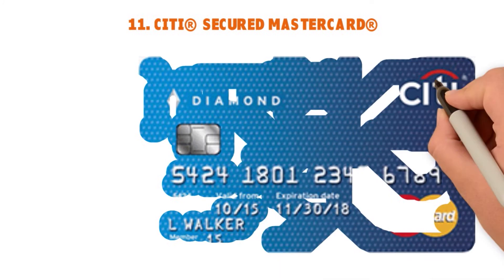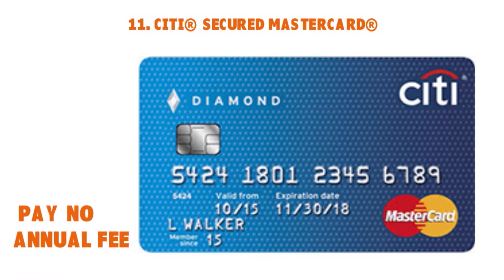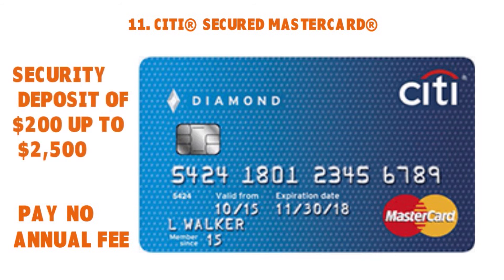Next: the Citi Secured Mastercard. This card may not have a lot of bells and whistles, but it offers a low minimum deposit requirement and charges no annual fee. Cardholders get desktop and mobile online banking access to manage their account from anywhere. You provide a security deposit of $200 up to $2,500 for a credit line equal to your deposit. While it doesn't have the lowest APR, it does offer a grace period on new purchases that allows users to avoid paying interest when they pay their balance in full each month.